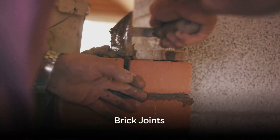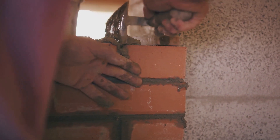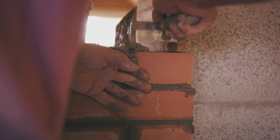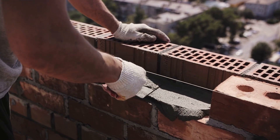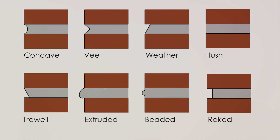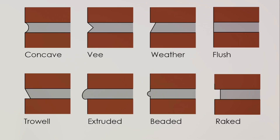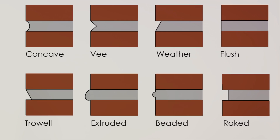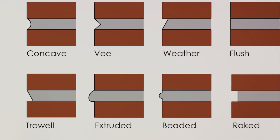Just as bricks are important, so are the joints that hold them together. In the world of brickwork, joints are the elements that bind the bricks together and give the structure its resilience. Tooling is the process used to shape, compact, and finish the surface of the mortar joint, enhancing its appearance and durability. When we talk about types of mortar joints, there's quite a variety: concave, V, raked, trowel struck, weather struck, flush, beaded, and extruded — each with its specific purpose and aesthetic appeal.